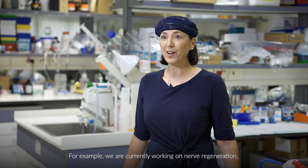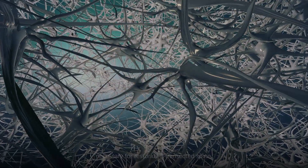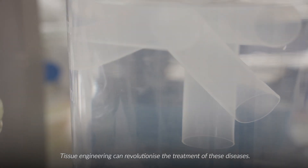For example, we are currently working on nerve regeneration necessary for restoring a transected spine. Tissue engineering can revolutionize the treatment of these diseases.